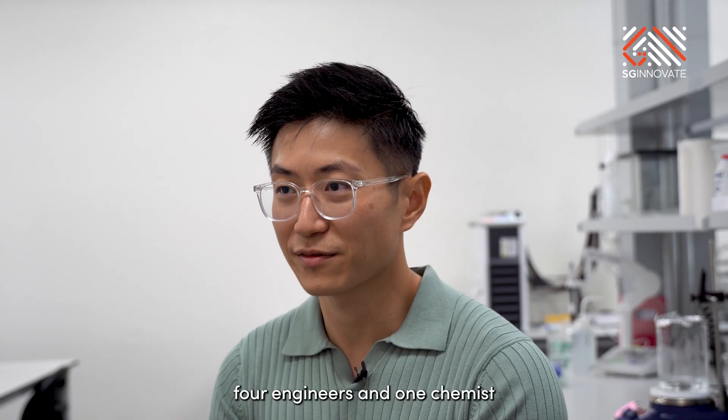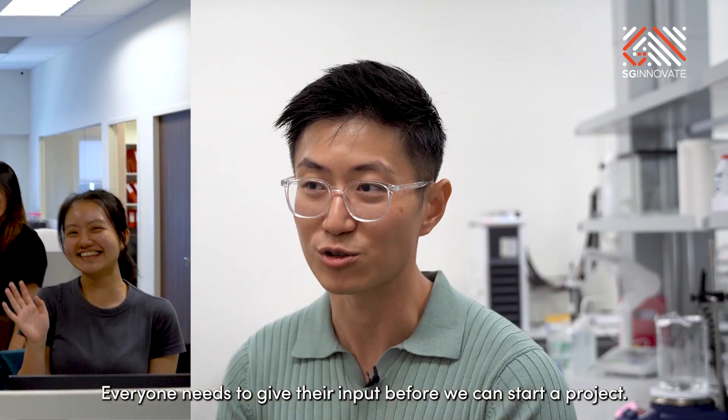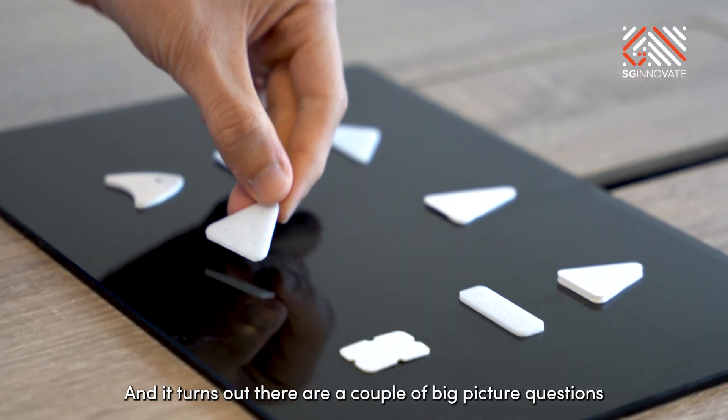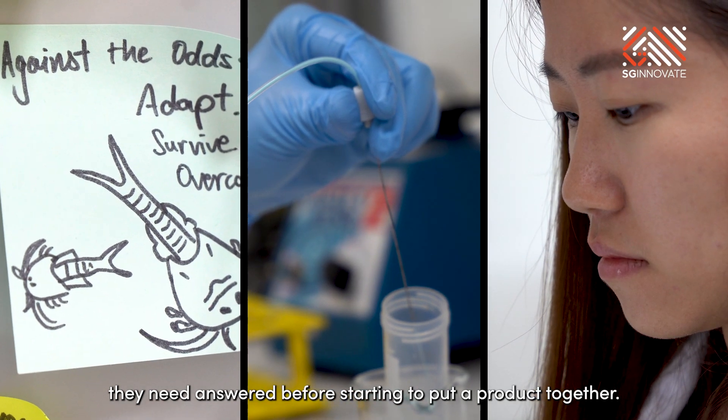In my team, we have four engineers and one chemist. Everyone needs to give their input before we can start a project, and it turns out there are a couple of big picture questions they need answered before starting to put a product together.